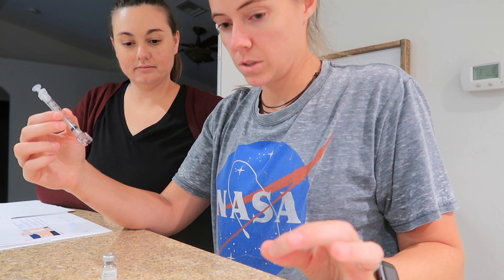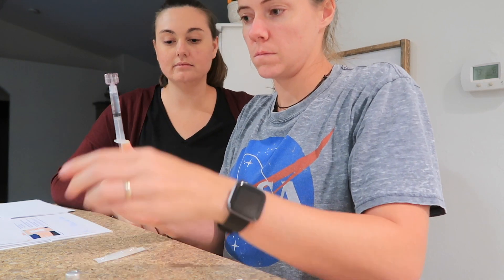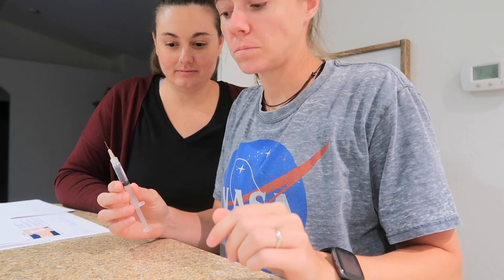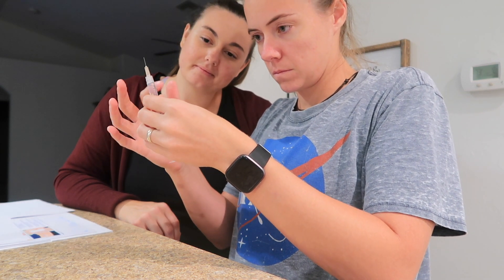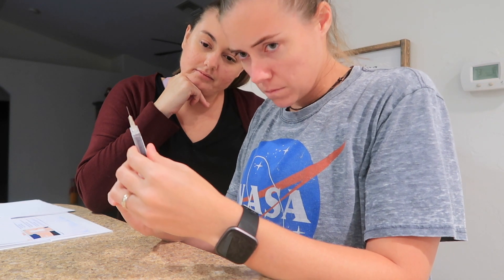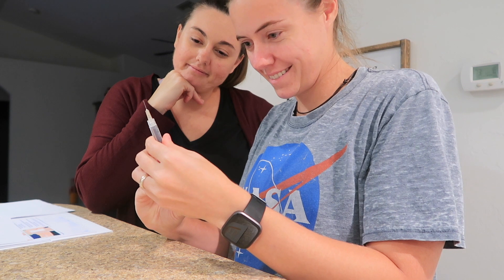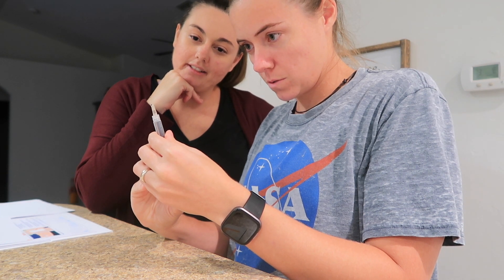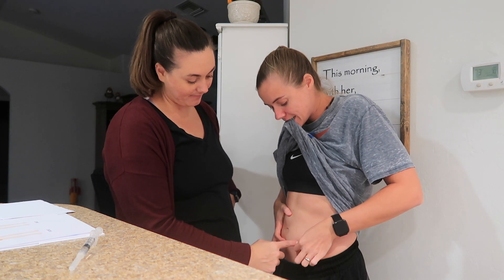Now remove the cap off the needle — just pull it straight up. We need to push the air out of the syringe. Make sure you don't have any big bubbles; flick it until they go up, then push the big air bubble through the needle. When you have three beads come out of the top, you know you're safe for injection. Slightly down and to the left. Let it dry.